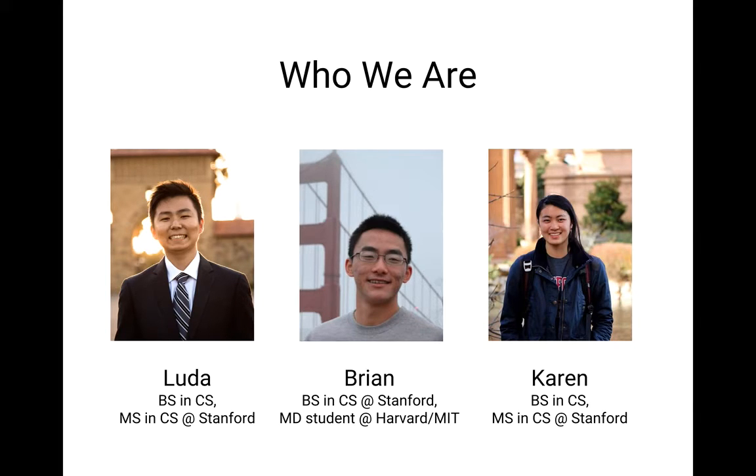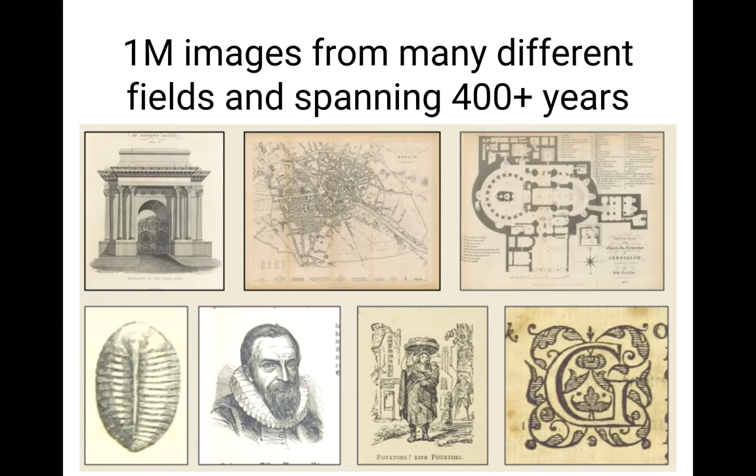So again, we're working on captioning and tagging the British Library dataset. The British Library dataset is very rich, as you all know — one million images from many different fields spanning 400 years. When we looked at the dataset for the first time, we saw images from between 1530 and 1927, a 400-year period of time. It's a huge treasure trove. We can see historians using the images to support their research — maybe they want to know what was the style of clothing in the 1700s, or how architecture looked in the English countryside in the 1500s versus the 1600s.